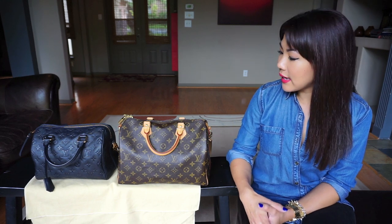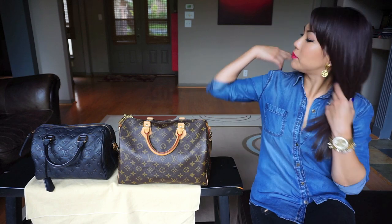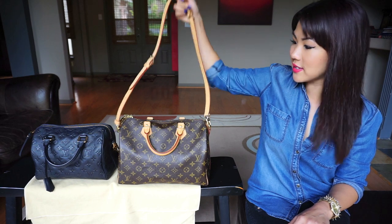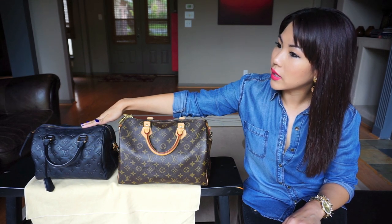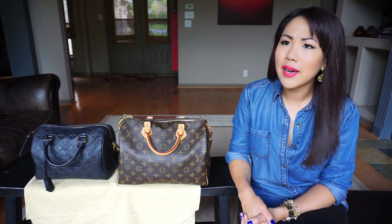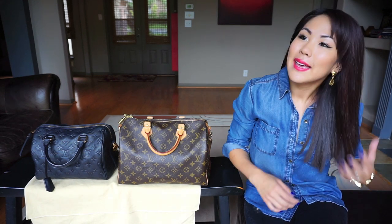I really like both these bags and I do have a preference. This is my Speedy 30 in monogram — they're both Speedy B's, so bandoliers, with a strap. And this is my Speedy 25 in Empreinte, in Infiny, which is the blue-black. It's also a Speedy Bandolier with the strap. This was actually my very first Louis Vuitton bag, bought well over four years ago.